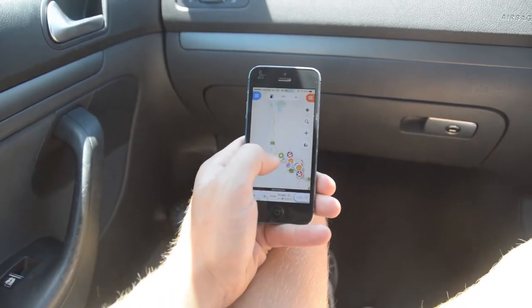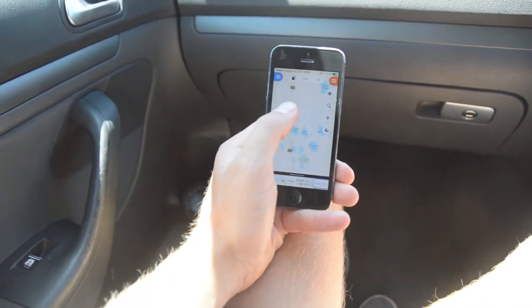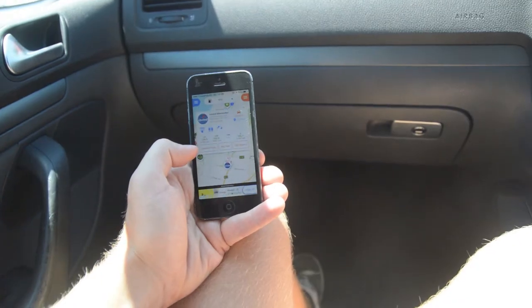FuelMap Australia is another fantastic app you should get before you embark on your journey. It has all the gas stations in Australia, and all the prices are updated by the users so they're always current. It's really useful in the outback, where the prices can differ quite drastically and you want to make the right choice if you're filling up the tank.